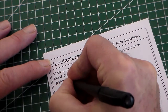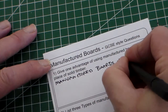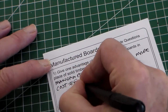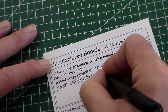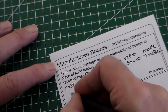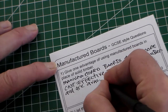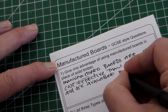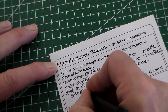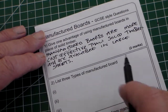We can say that manufactured boards are more cost effective than solid timber, and are available in large sheets. Remember, we don't say 'cheap' or 'cheaper' but 'more cost effective,' and that would be our two marks.